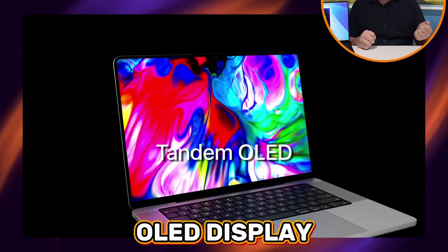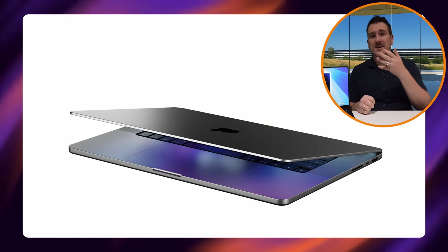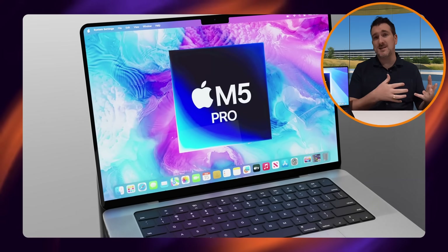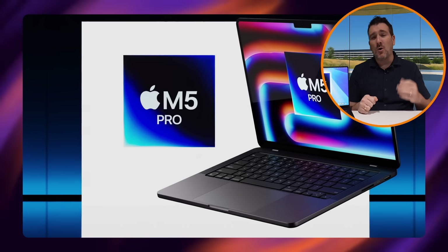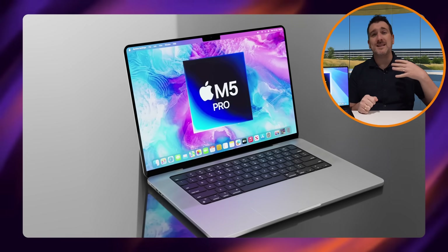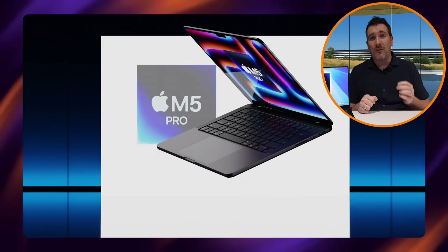Technology has advanced — we need an OLED display, vapor chambers like those in the iPhone 17 Pro models, and improved fan technology. The main reason for no design change is that an OLED MacBook Pro with a brand new design and the M6 chip family is expected at the end of 2026 or more likely early 2027. So this M5 Pro generation will not be changing design whatsoever — no new colors, nothing different.